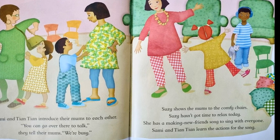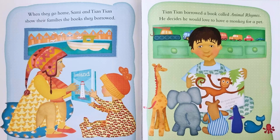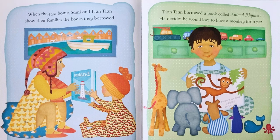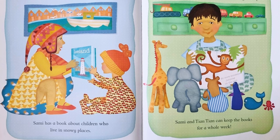Sammy and Tian Tian learn the actions for the song. When they go home, Sammy and Tian Tian show their families the books they borrowed. Sammy has a book about children who live in snowy places. Tian Tian borrowed a book called Animal Rhymes. He decides he would love to have a monkey for a pet. Sammy and Tian Tian can keep the books for a whole week.